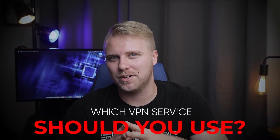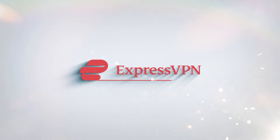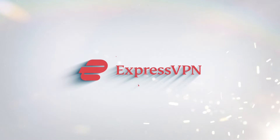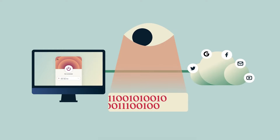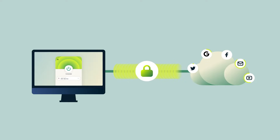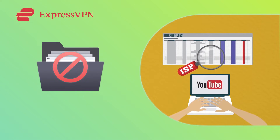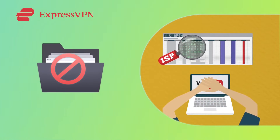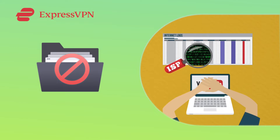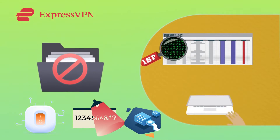But this begs the question: which VPN service should you use? My top recommendation is ExpressVPN for its solid security and consistent speeds. ExpressVPN is the best VPN for internet security and comes with a host of advanced features to protect your online privacy. It has a strict no-logs policy, meaning no data is ever tracked or collected from your online activities that can be linked to your identity. Also, every server is equipped with a kill switch, military-grade encryption, and built-in leak protection.